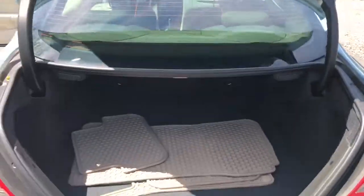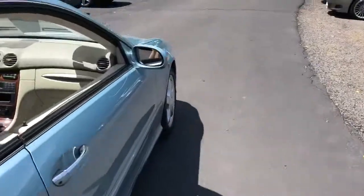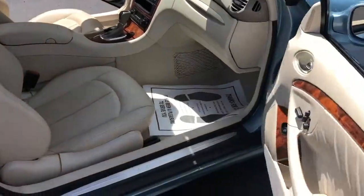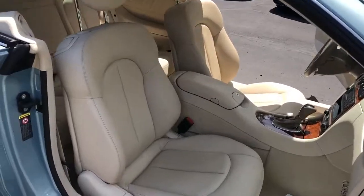Let's show you the trunk here to start with. All-weather mats in there, no issue in the trunk. Super clean interior on this side as well. No smoke odor or anything like that.